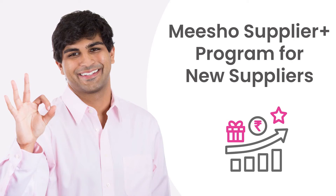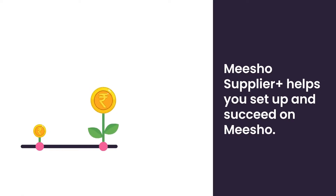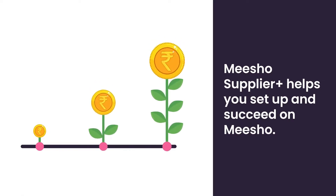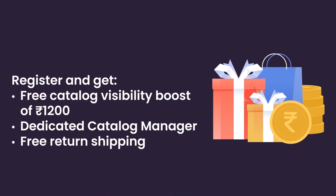Welcome to the Meesho Supplier Plus program for new suppliers. Meesho Supplier Plus is an initiative that aims to help your online business grow quicker right from the start. With the new program, you get the tools and assistance you need to become a successful business on Meesho.